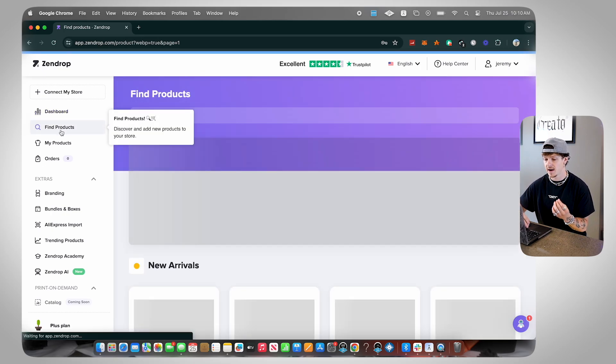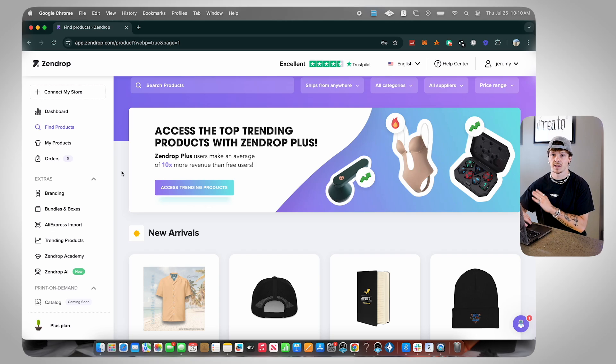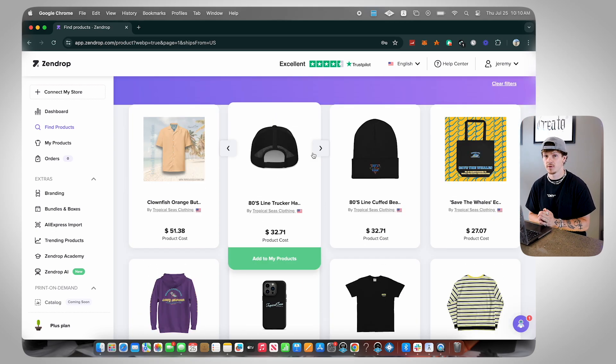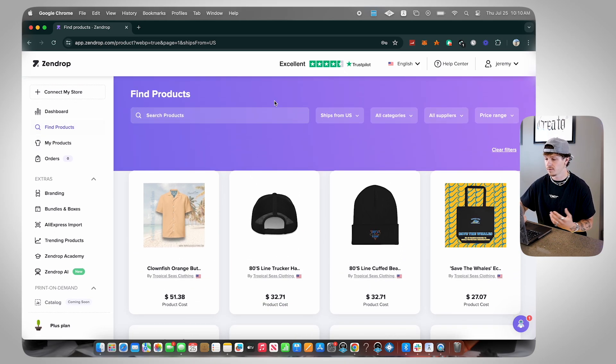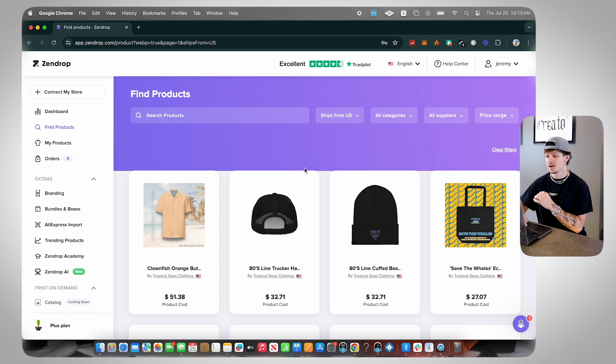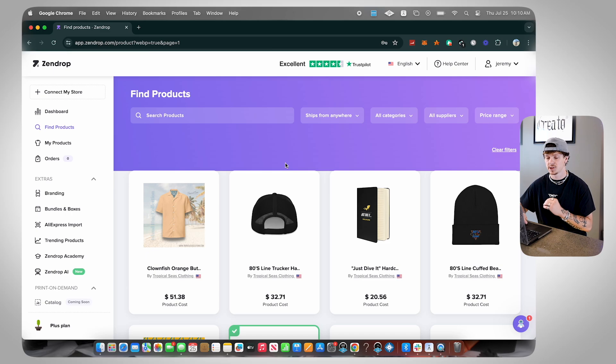The next thing I want to talk about is the Find Products tab. This is where you can search through any product you want to put on your store. I was talking earlier about how Zendrop offers products that ship from the US — that's exactly what this section is. If you go to Find Products and select Ships from US, you can see all US-shipping products. However, I would just go ship from anywhere because regardless of origin, Zendrop does their best to find the fastest shipping for you.